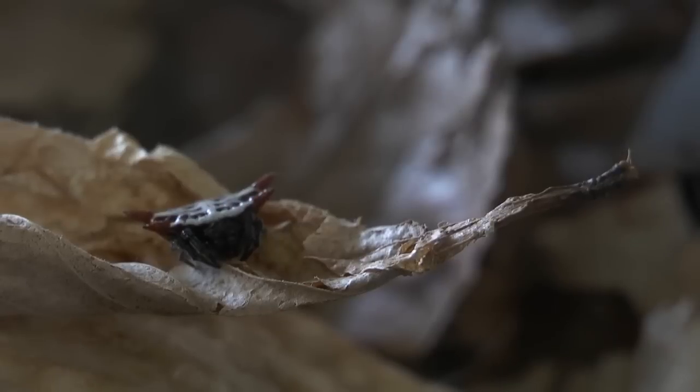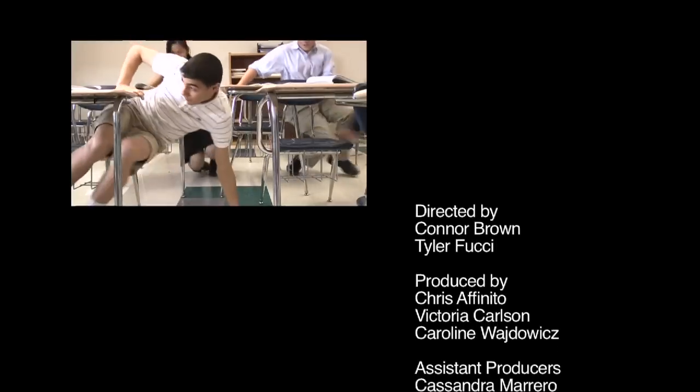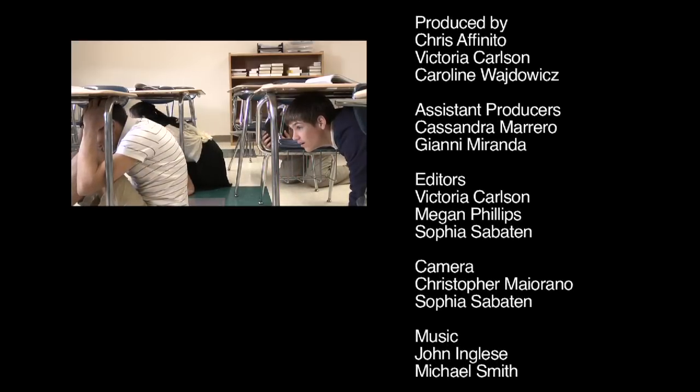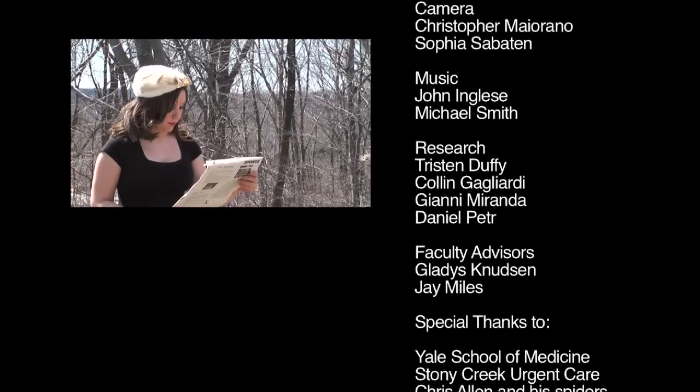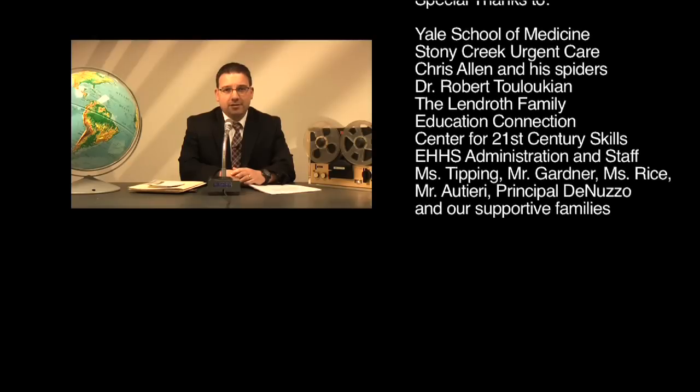Our field would never move forward unless people challenged the pre-existing order of things. If it proved that spider silk was as effective as worm silk, then we would use it. Stay tuned, America.